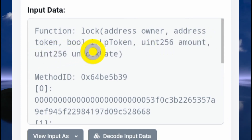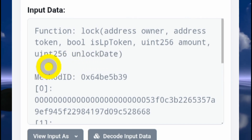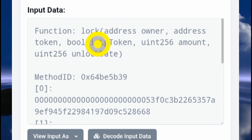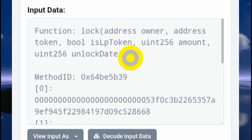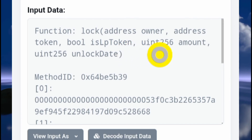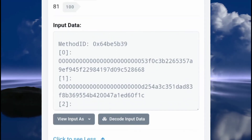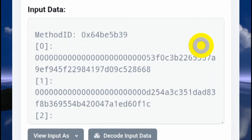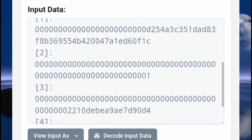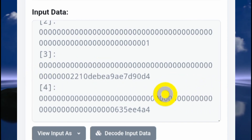The second parameter is "address token, comma," then a boolean value comma, then "uint256 amount, comma." You're counting the commas. What you're ultimately trying to find is the parameter that says "unlock date" or "unlock time." Count the commas: the first, second, third, fourth, and fifth. The unlock time is the fifth parameter. So scroll down and count five hexadecimal values: first, second, third, fourth, and the fifth — even though it may display as "fourth," count it as the fifth based on this method.